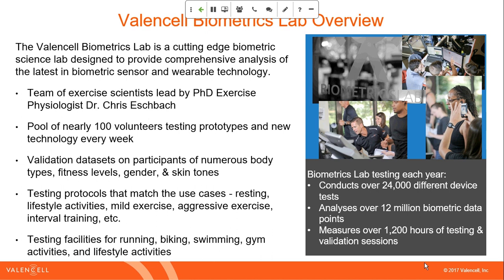We have specific protocols for needed use cases. The facility itself has the ability to do just about anything — lifestyle activities, activities of daily living, running, cycling, swimming, and gym-style activities. On a year-to-year basis, we conduct over 24,000 different device tests. The lab is busy week to week, and we always think testing is going to slow down, but the combination of partnership testing, R&D, and questions we ask ourselves keeps the lab busy all the time. There are lots of biometric data points, and we'll show how the total number of testing hours per year breaks out shortly.